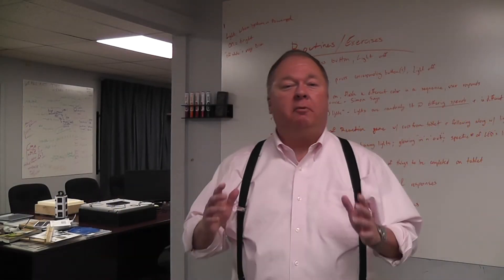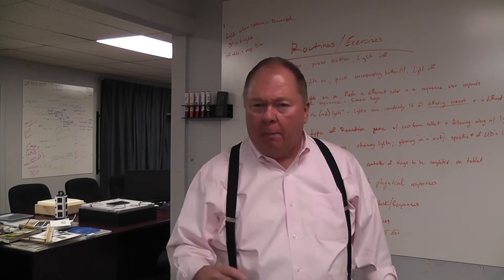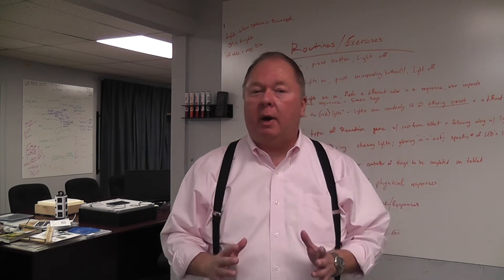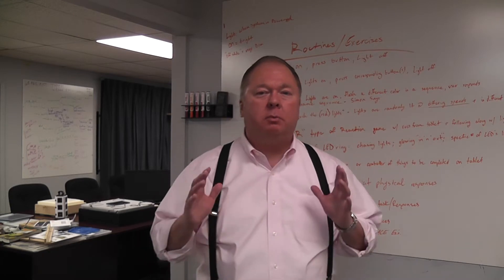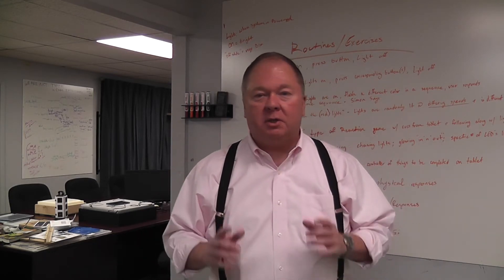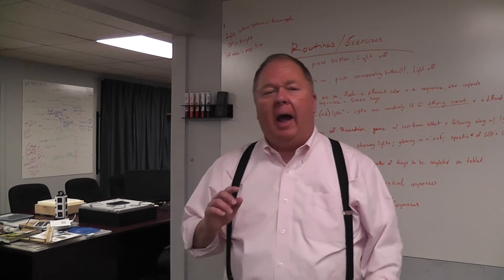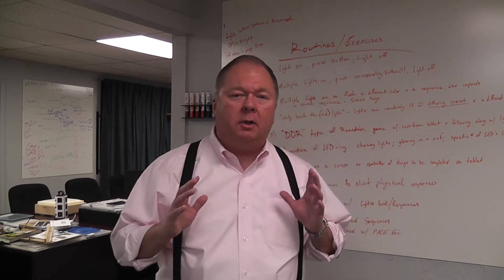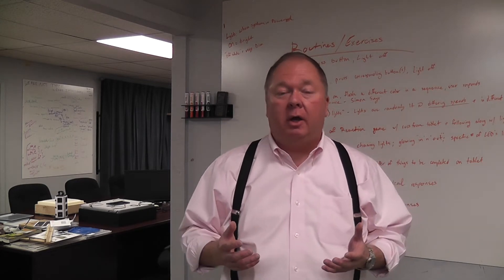Hey, it's Don Skaggs again with Empowered Inventing — the one place where we try to help you help other people by taking your great innovation and the right opportunity, mixing that with sound wisdom to turn them into real things like products and businesses.